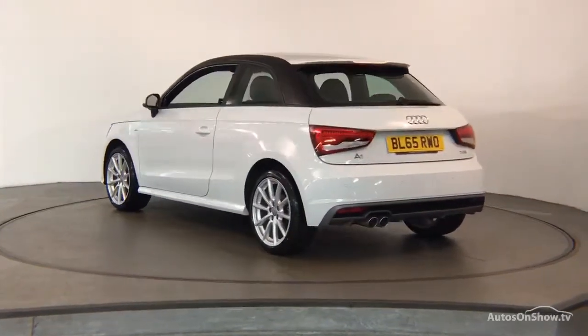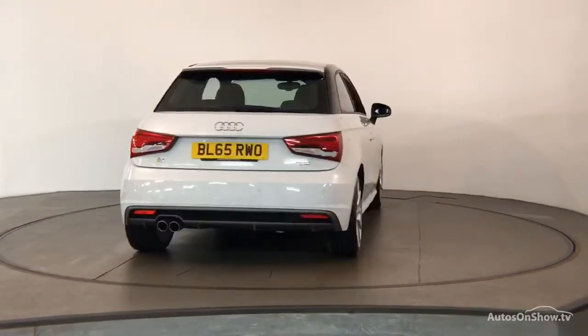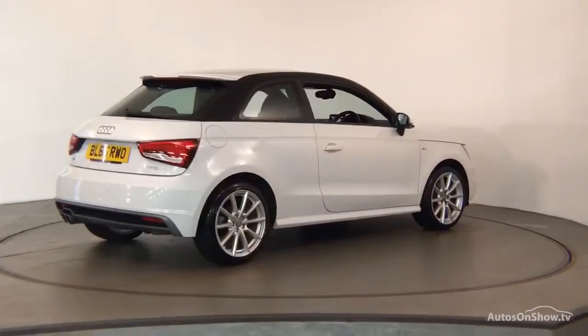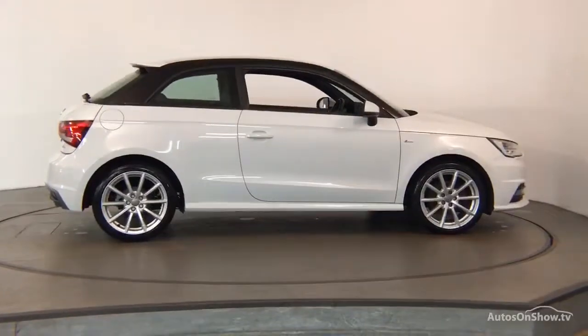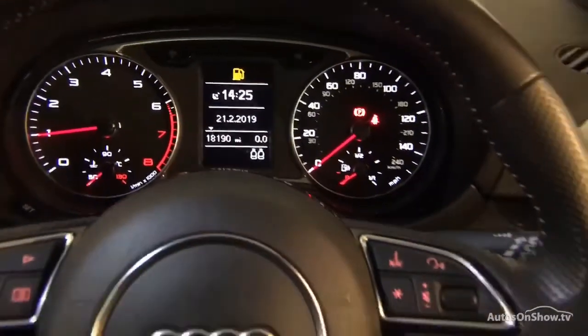Only once it has passed all of these will we move it on to conduct a thorough road test. Any dents, bumps or scuffs are removed by technicians using state-of-the-art technology. A 12-month warranty including roadside assistance is provided.